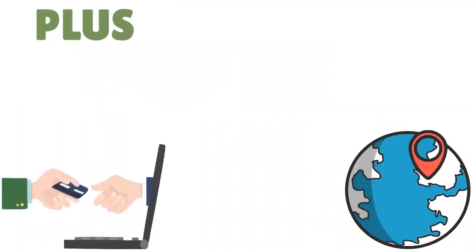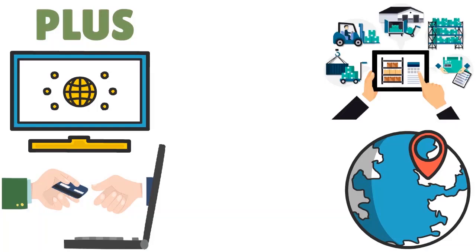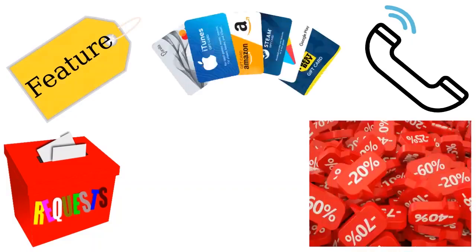The Plus plan is $60 per month per location, with in-person processing at 2.5% plus 10 cents and online at 2.9% plus 30 cents. You get all the free plan features plus advanced inventory controls, advanced retail reports, and unlimited team management. The Premium plan is available upon request — contact Square for pricing and features, which include everything in Plus.